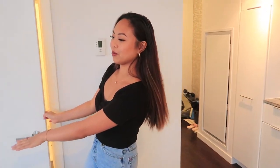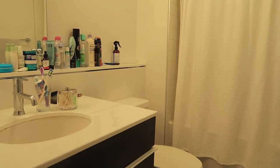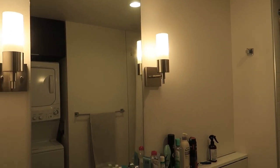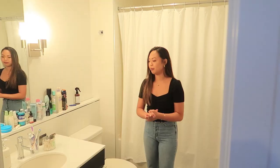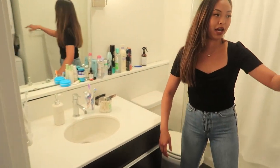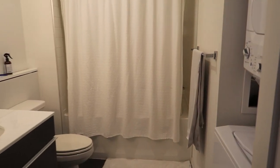Over here is the bathroom. It's just your standard bathroom, nothing much. Everything is all white because I wanted to keep it simple and make it look bigger. I like that it has a lot of space for putting all my products. We also have the washer and dryer — you know, standard things.